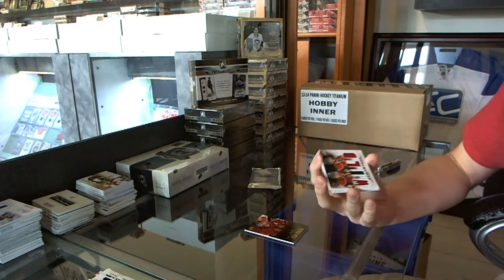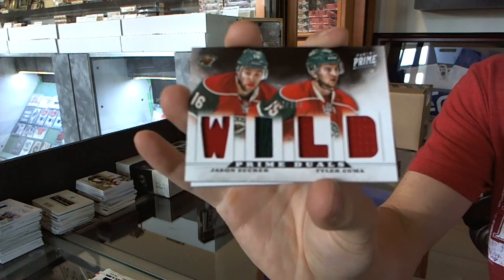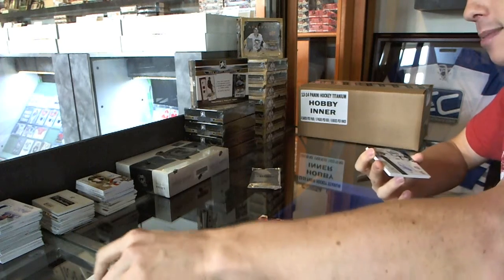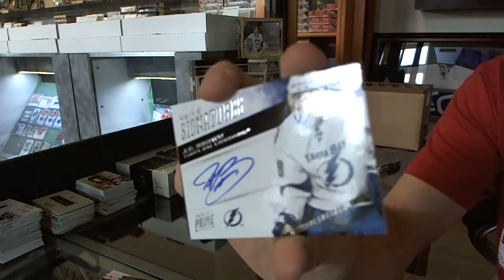We've got a dual jersey number to 200 for the Minnesota Wild — Jason Zucker and Tyler Kuma. We've got a Prime Signatures number to 99 for the Tampa Bay Lightning, J.T. Brown.